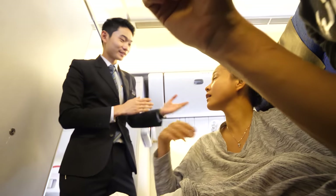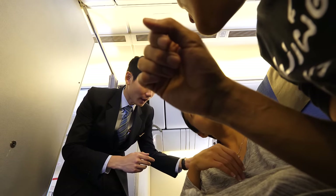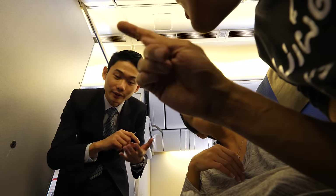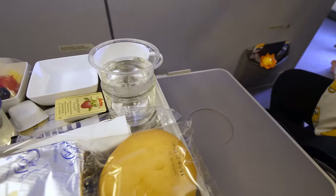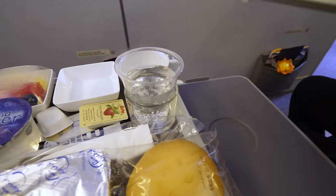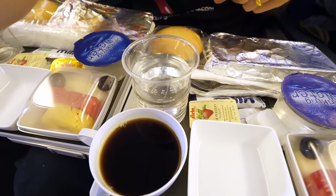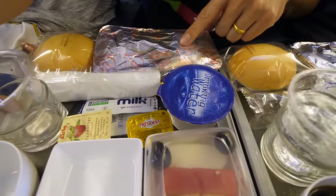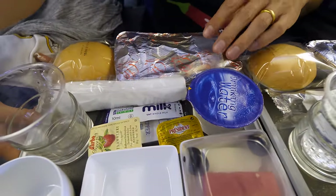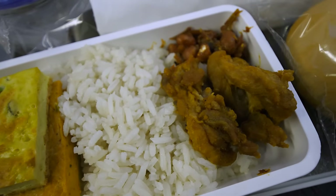Right now they are serving brunch — we have the nasi lemak and we'd like to try the eggs with the pork sausage, and I asked for some coffee as well. Our flight left at 9:30 a.m. so we're being served brunch on this just-under-two-hour flight. They had two different things to choose from: one was eggs and sausage, and the other was nasi lemak, which is one of the classic Malay dishes. We got one of each to try and share.